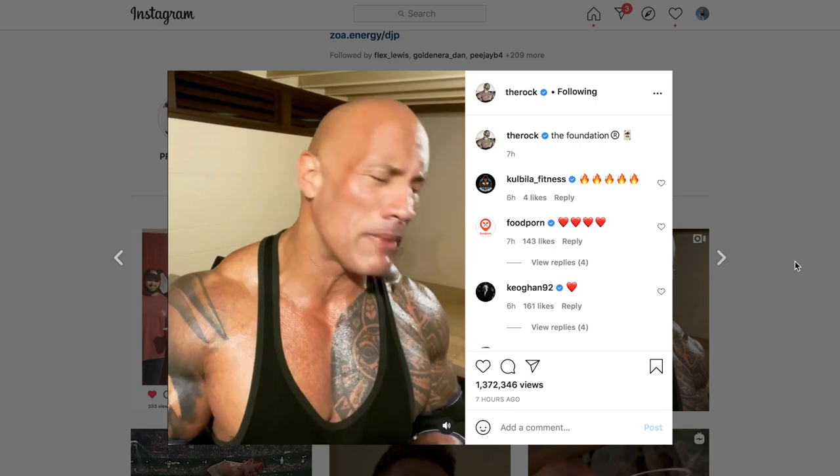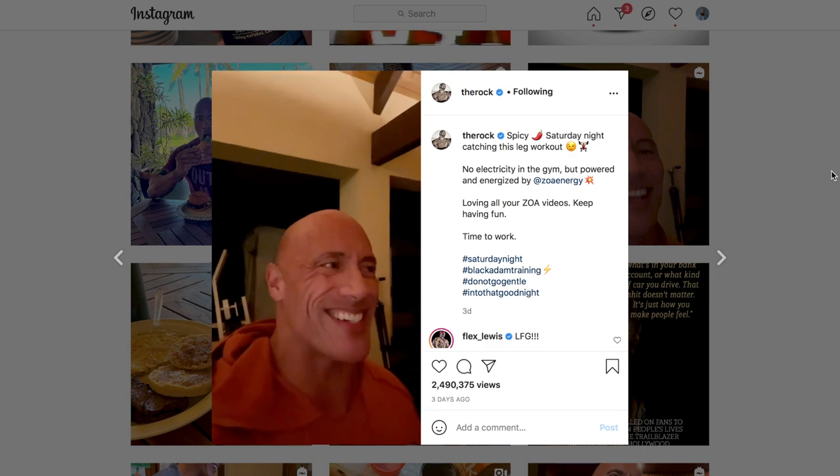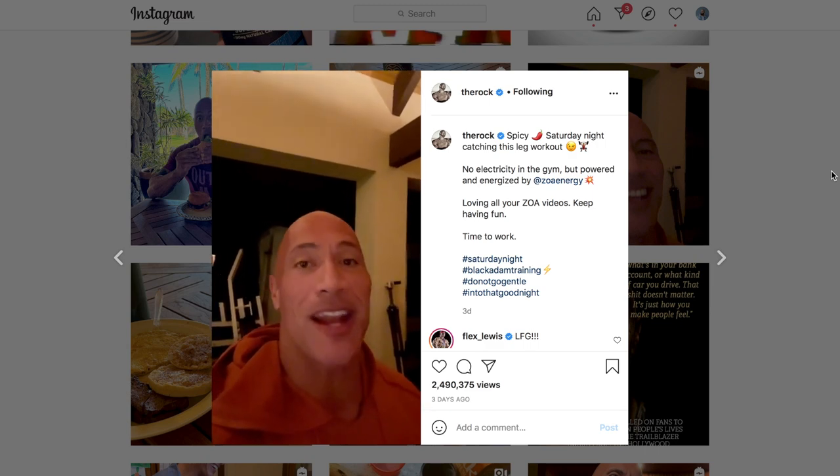How's it going everybody? Welcome to this video, welcome to Bold Cafe. In this one guys, The Rock — Dwayne Johnson — his head shaving routine, his secret to that beautiful bald shaved head, revealed in this video.